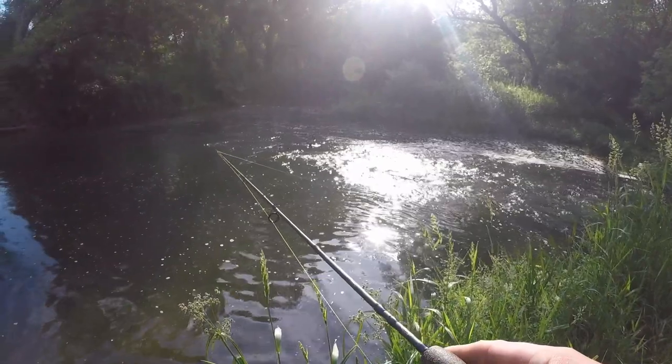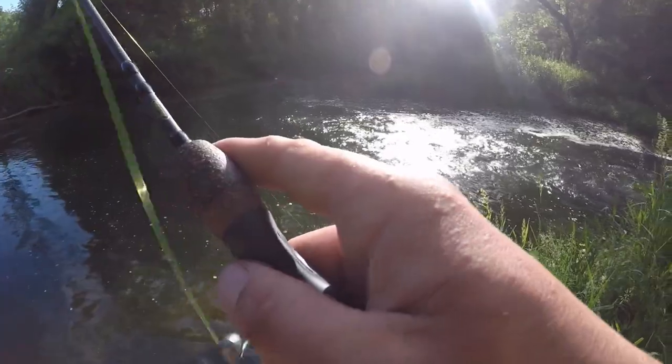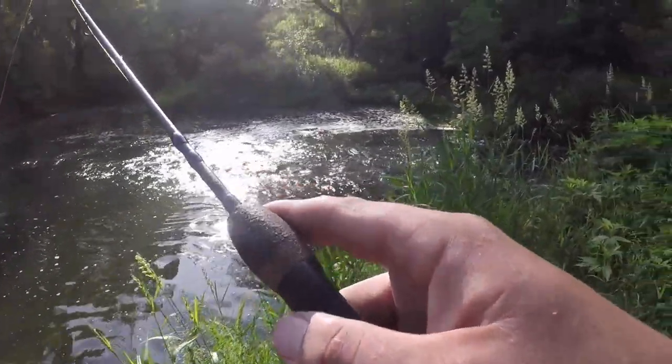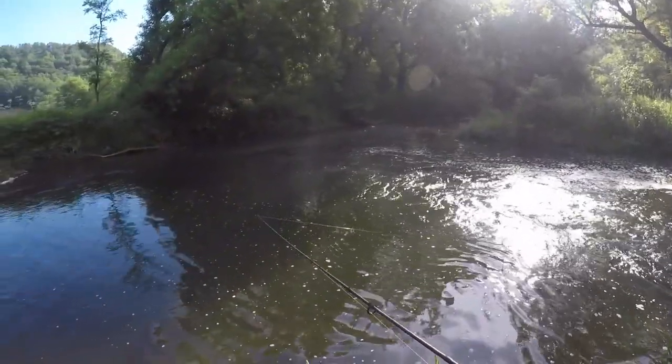Fish are stubborn today. This is a new section of stream for me, but I've been finding some pretty good spots and some pretty good holes.